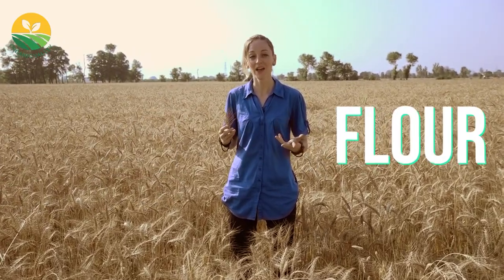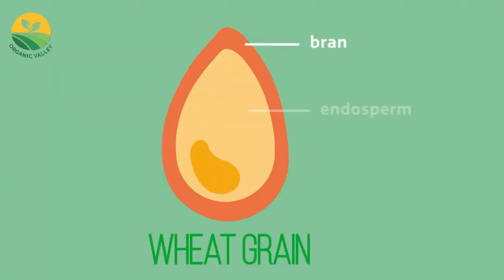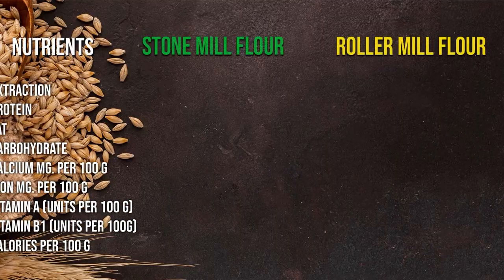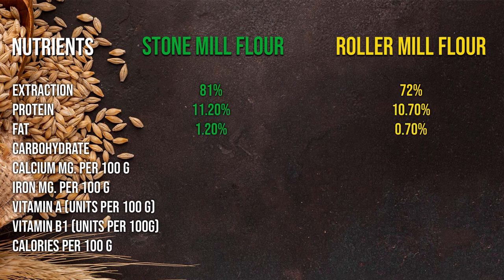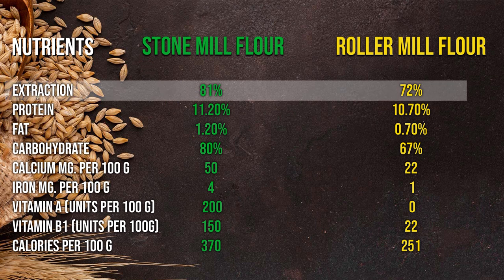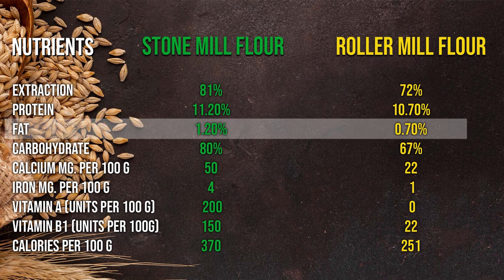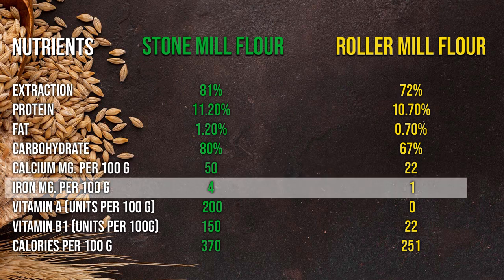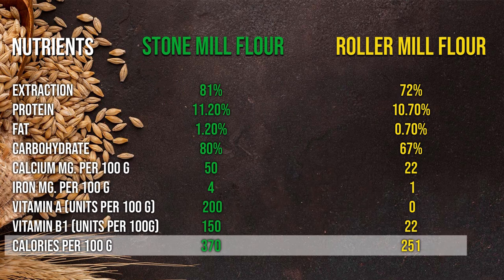We also follow traditional principles of stone milling for processing wheat into flour, because this is the only process which preserves the bran, endosperm, and the cereal germ in its natural form while converting wheat into flour. Here is the comparison of ingredients of stone mill flour and roller mill white flour — you can clearly see that many important nutrients are lost in roller mill white flour processing, which remain present in our stone mill processed flour.